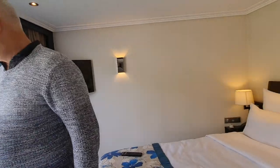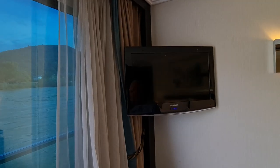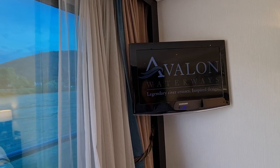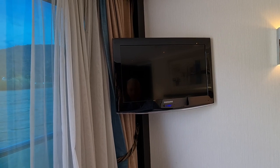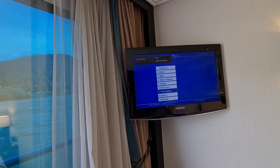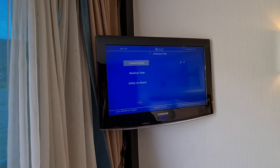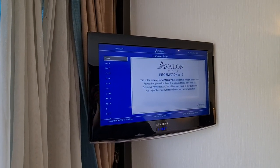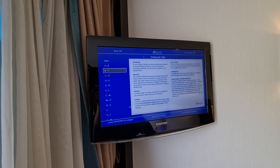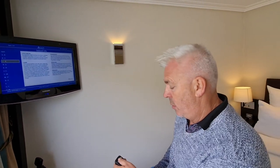Just to give you some information on the television — we've been watching some films in the evenings, though we tend to fall asleep because we've been up to so much. But the TV is full of information. You can check your account, find out anything about Avalon or the ship, and the A-to-Z information section has everything you could need. It's great communication within the cabin.